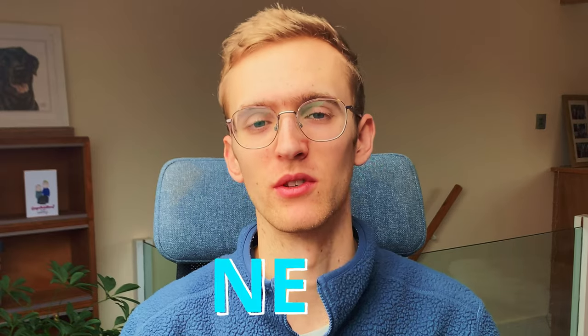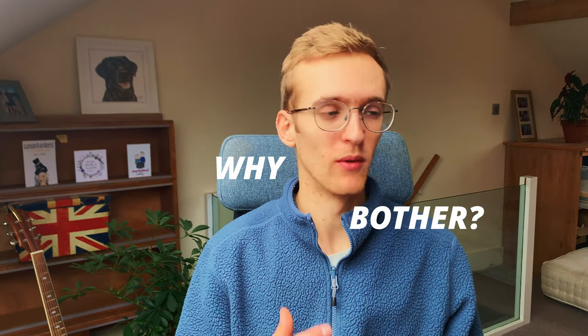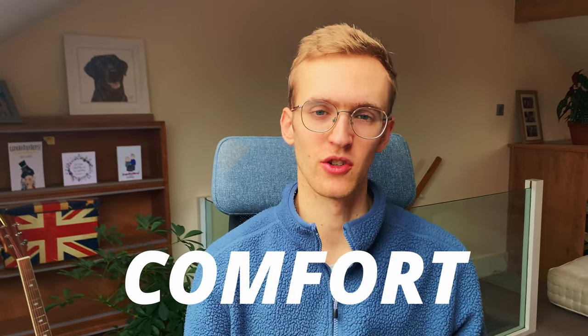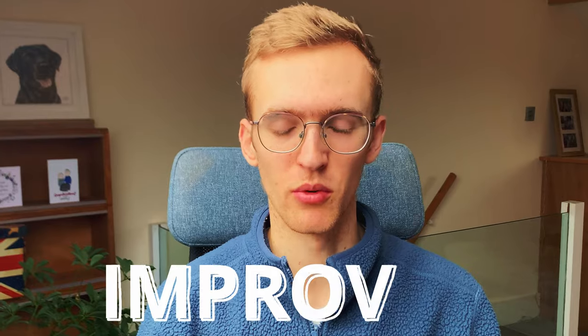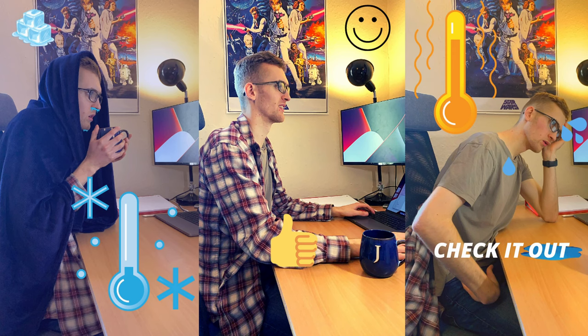I have a few tips for you in this video — hopefully some you've heard of, but also some new ones, to give you good ideas about how to stay warm when you're working from home. Why bother? Obviously there's comfort, but research has shown that working in a warmer environment improves concentration levels and actually reduces the number of errors you make. I've made a video specifically about temperature and how it affects work concentration if you want to watch that.